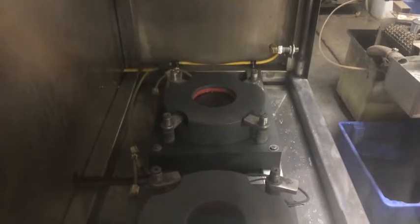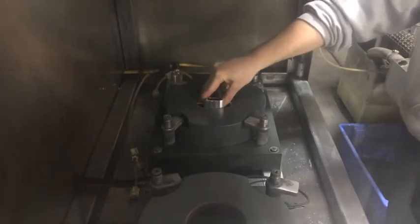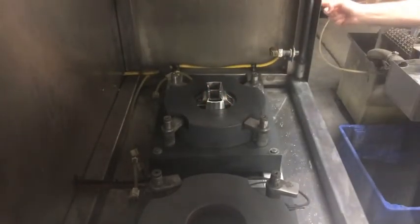You are about to see the process in a two-station VA100 machine. The piston is placed in a dedicated fixture which performs the automatic masking.